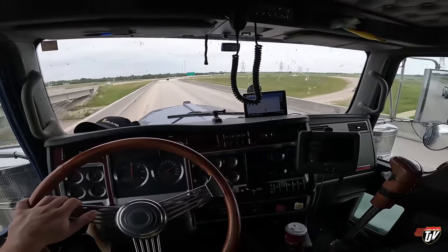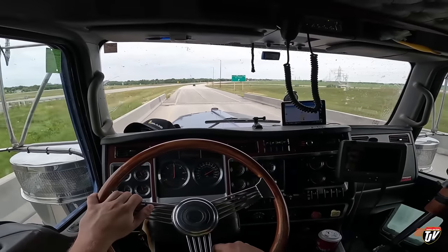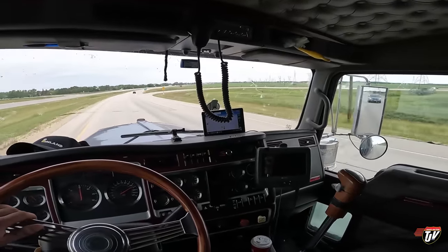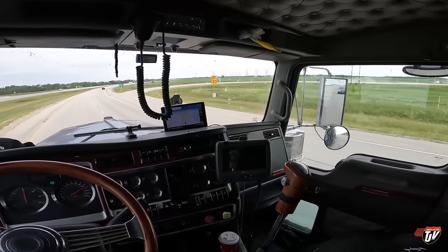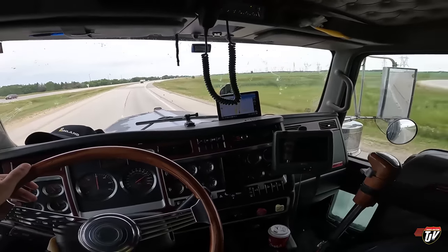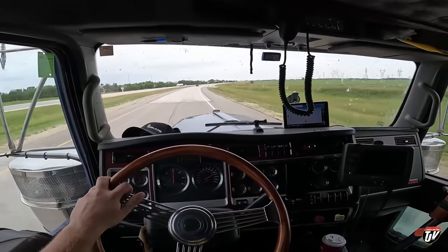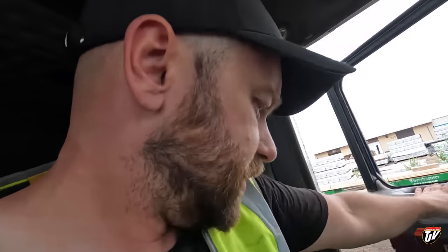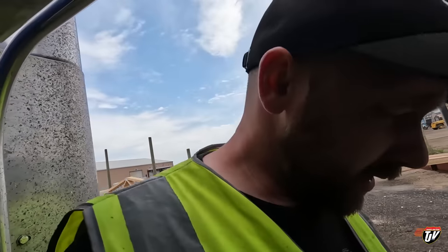I'm hoping to get unloaded tomorrow. Worst case scenario I get unloaded Thursday morning and go get reloaded Thursday afternoon, then I'm back Friday evening. Britt and I have a date on Saturday — we're going to Cirque du Soleil. Okay, we got ourselves loaded up, take a look at these apples.